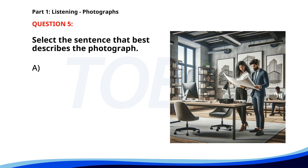Number 5. A. Two people are having a meeting in a conference room. B. Two people are reviewing blueprints in an office. C. A group of engineers is discussing a project. D. An architect is giving a presentation to a client. The correct answer is B: Two people are reviewing blueprints in an office.